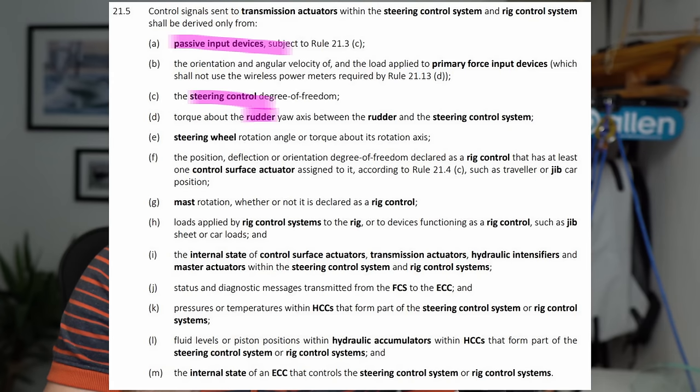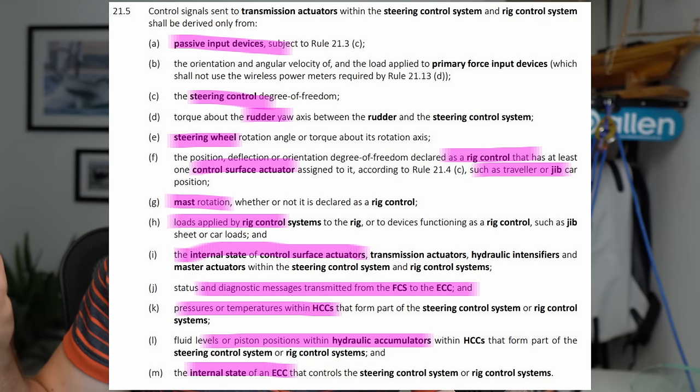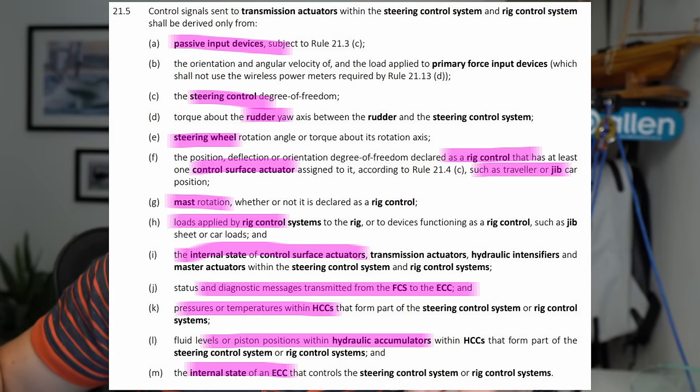The second change is that controls can now be linked, and this shouldn't be understated. You're allowed to link actuators — a transmission actuator can be linked not only to passive input devices like buttons on displays, but also to other controls around the boat, whether that's mast rotation, traveller position, or even loads on those systems — so when the load hits two tons, that starts pulling on more Cunningham, and so on. Linking controls in that way opens up really exciting opportunities that hasn't been spoken about much but deserves a video in its own right.